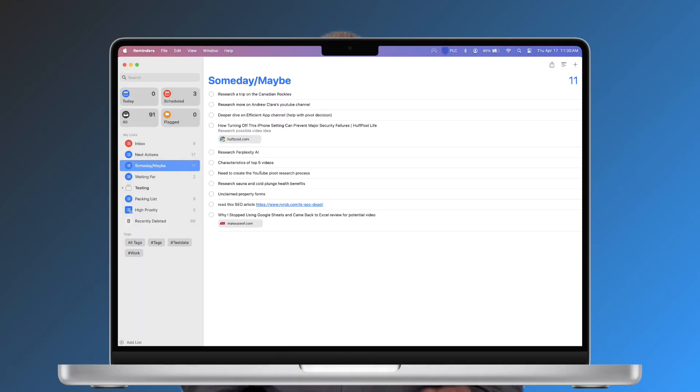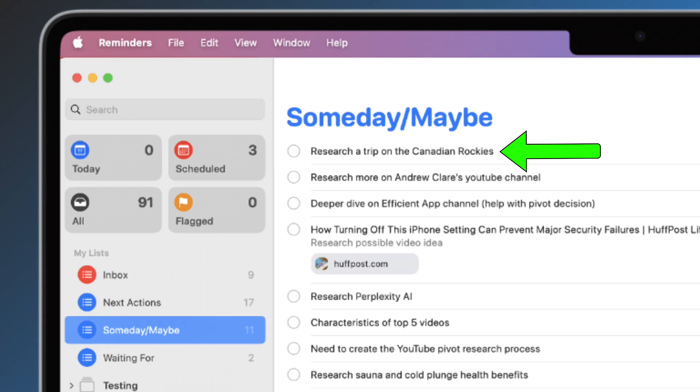We have the someday maybe list for ideas and projects you might want to do in the future. This keeps your active lists clean while ensuring good ideas don't get lost. You might add things like "research train trip through the Canadian Rockies," possible YouTube video topics to research, and links to articles you might want to read. I review this list on a weekly basis to see if anything should be made active and moved to my next actions list or scheduled on my calendar.